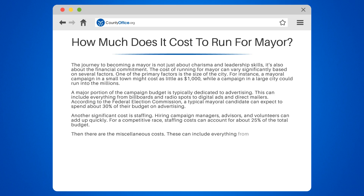Then there are the miscellaneous costs. These can include everything from office space and travel to event hosting and fundraising. These costs can add up to around 15% of the total budget.